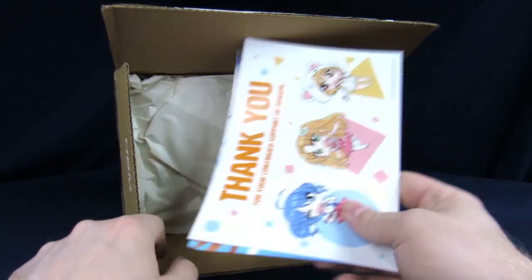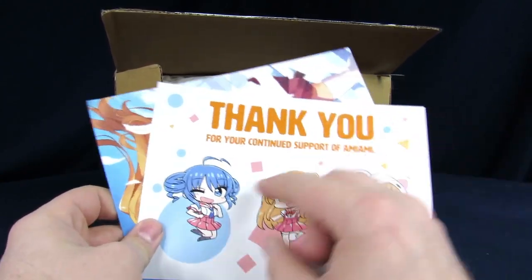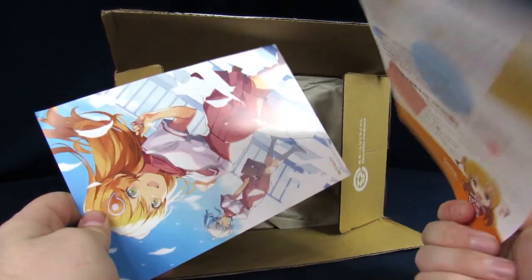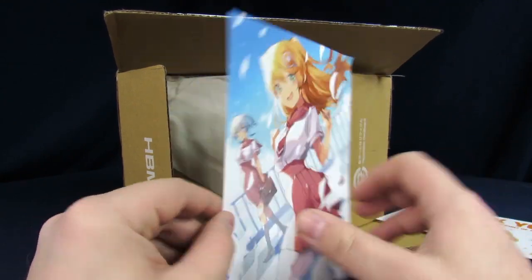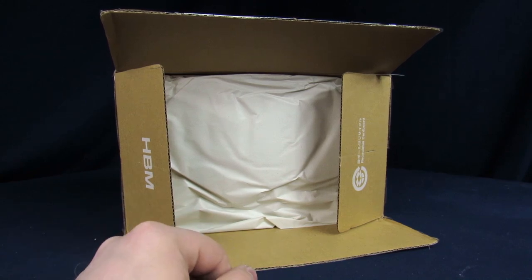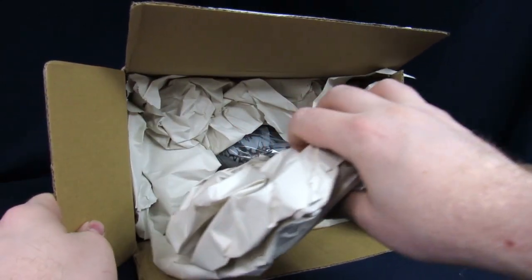As you guys can see here, we got some fancy cards - thank you for your continued support. Sadly it was right at the top so when I cut it with the knife I nicked the card a little bit. I'm a little sad about that. Another card with some anime girls on it, stuff I can't understand. This one I'm pretty excited for.